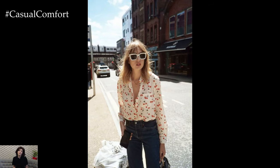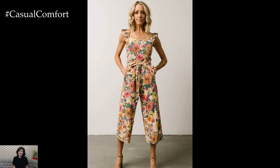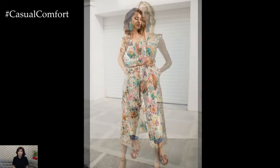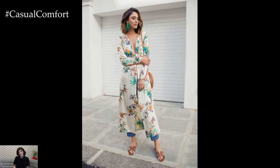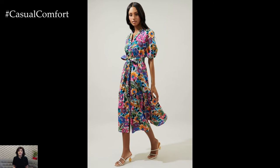Consider the seasonality of floral prints when selecting your wardrobe essentials. Opt for lighter fabrics such as cotton, chiffon, or linen during the summer months to ensure breathability and comfort. Embrace brighter hues and pastel shades that reflect the vibrant colors of blooming flowers, creating a cheerful and uplifting vibe.